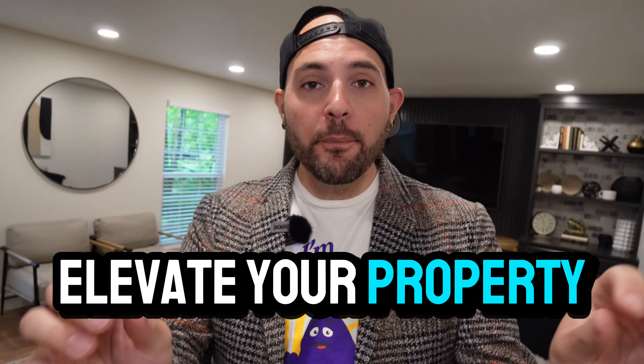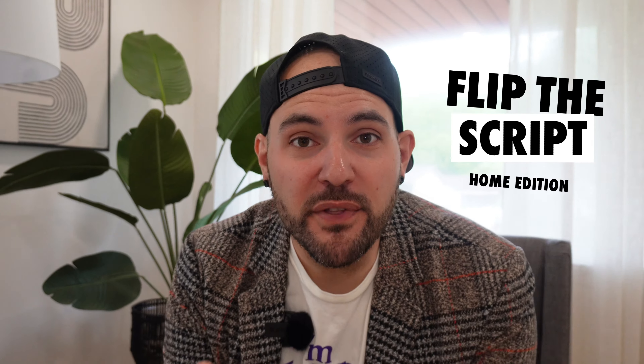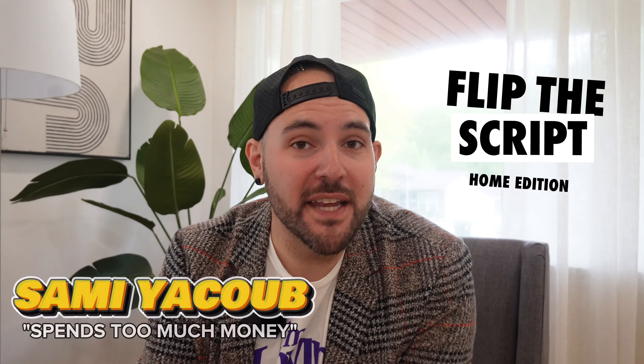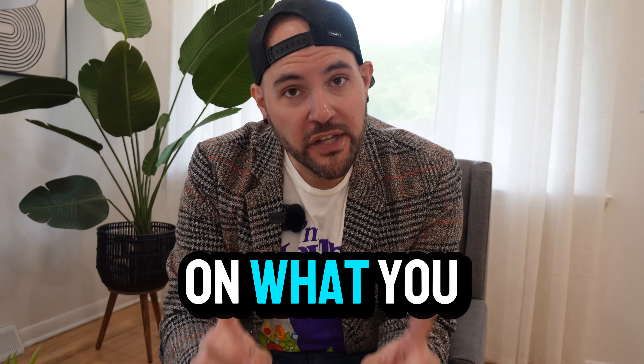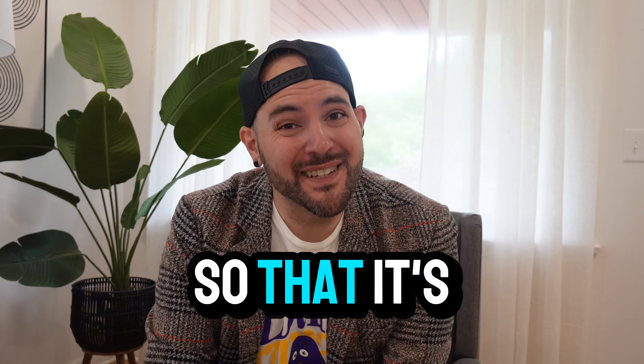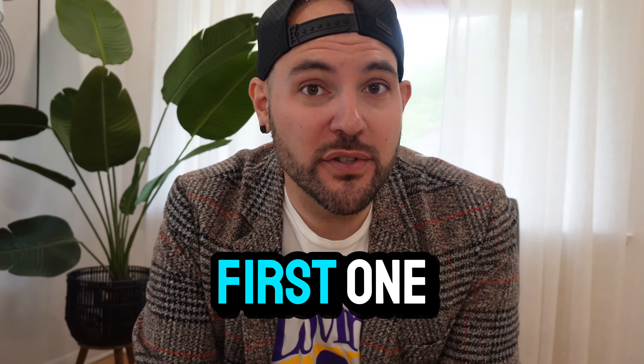Five things you can do to elevate your property so it'll sell quickly. Welcome to Flip the Script Home Edition. I am your host, Sammy Yacoub, and each week I show you the process and the progress of every single house that I am flipping. But this week's a little bit different — I'm going to give you some tips on what you can do to elevate your property so that it's going to sell quickly. These are really my top five. So let's get started with number five.